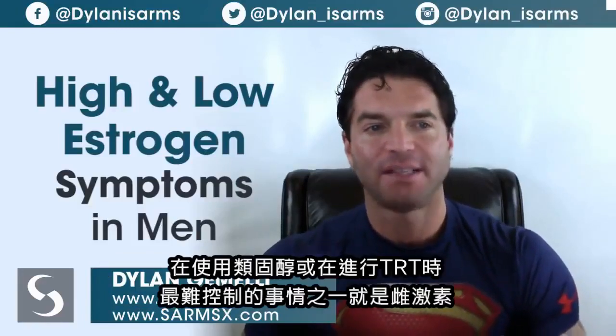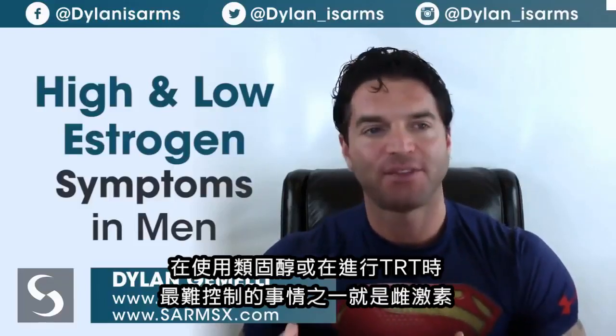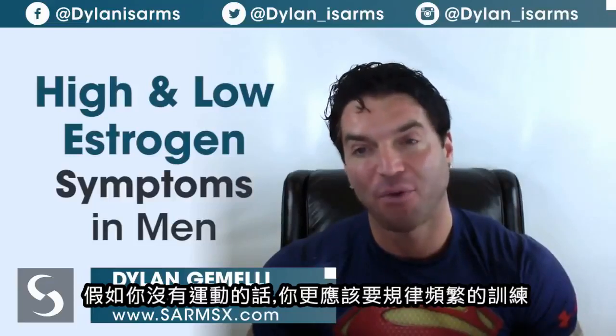What I want to talk about today are the different symptoms for high and low estrogen in males. One of the hardest things to control when you're using testosterone, steroids, or when you're on TRT is estrogen. TRT is more easily controllable because you should be using a very low dose of testosterone. It's really difficult to control estrogen if you're overweight or have a high BMI.